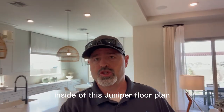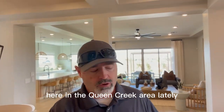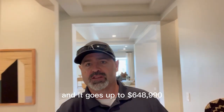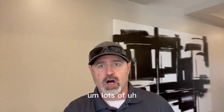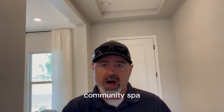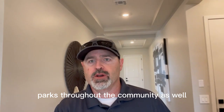I just wanted to finish up here inside of this Juniper floor plan. This floor plan currently has a base price at $645,990 and it goes up to $648,990, depending on what elevation you choose. Prices have been going up with the new construction here in the Queen Creek area lately. This community has the larger lots, the HOA is $93 a month, and there are lots of community amenities inside of here like the community pool, gated community spa, bocce ball, pickleball courts, basketball courts, and a couple of different parks throughout the community.